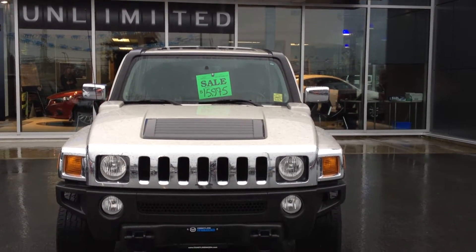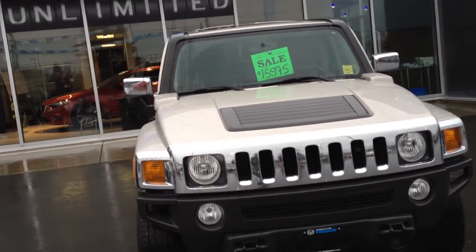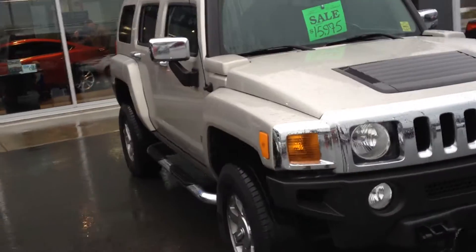Hello Romeo, this is Brad DeRoche from Coastline Mazda. I just wanted to give you a chance to see the Hummer H3 up close and personal, live.